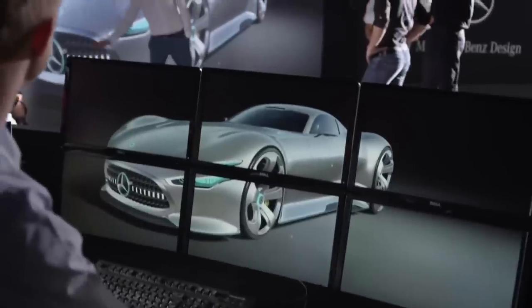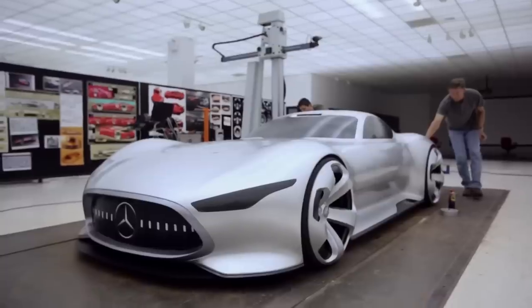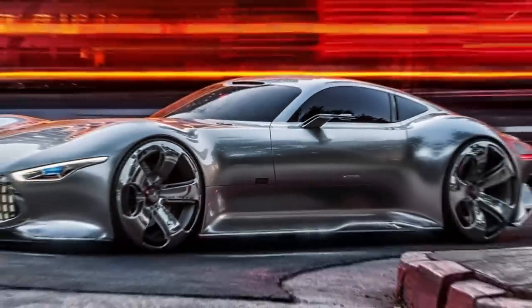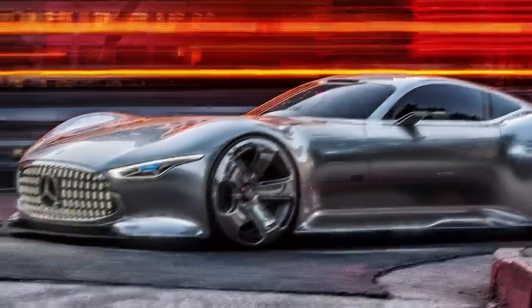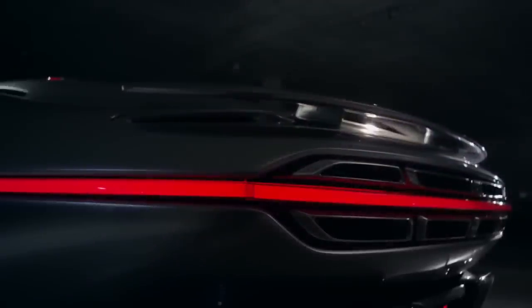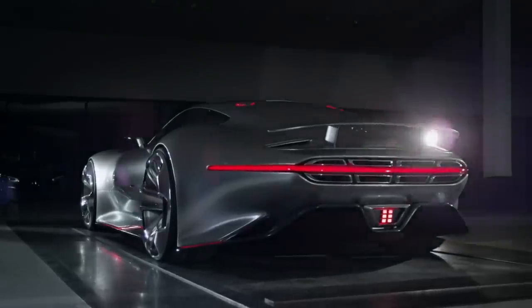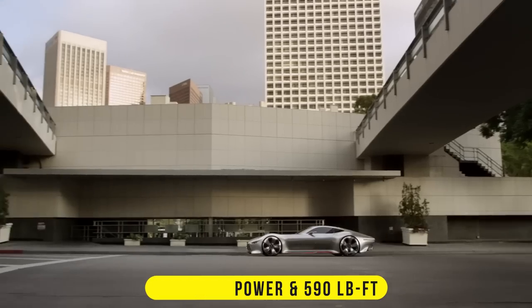The Vision Gran Turismo was originally designed for the video game Gran Turismo 6, but was later built as a real-life model by the Mercedes-AMG division. It was unveiled at the 2013 LA Auto Show in Los Angeles, California, with a twin-turbocharged 5.5-liter M157 AMG V8 engine that produces 580 horsepower and 590 pound-feet of torque.